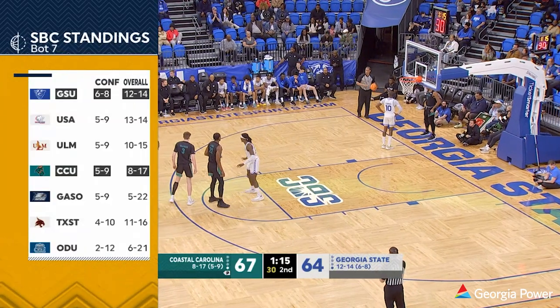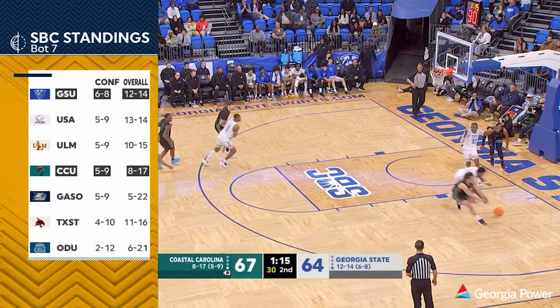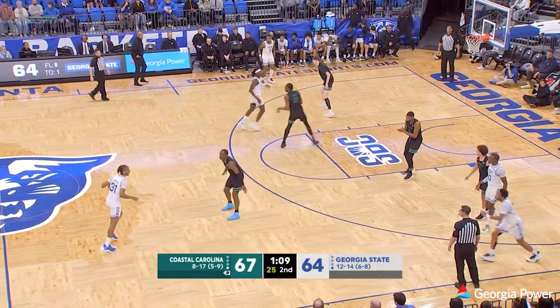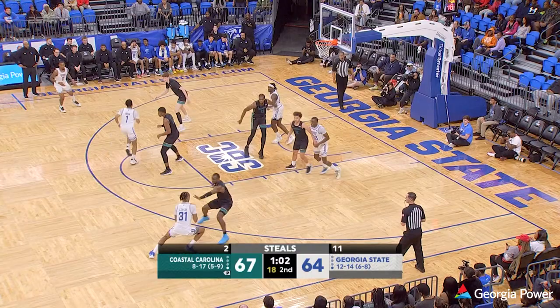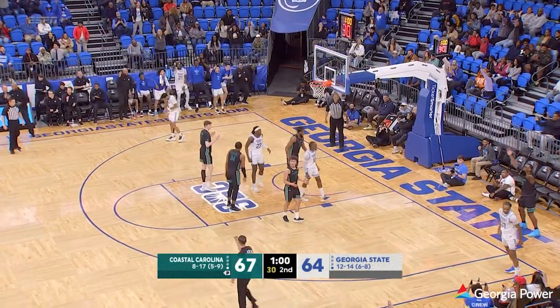Georgia State 12-14, six and eight in the league. Coastal Carolina in a four-way tie at five and nine. Panthers steal the inbounds — full-court pressure forces the turnover. 1:05 to play, down by three. DeJuan Odom back to Lucas Taylor — Taylor, shot, good! He got fouled on the play.